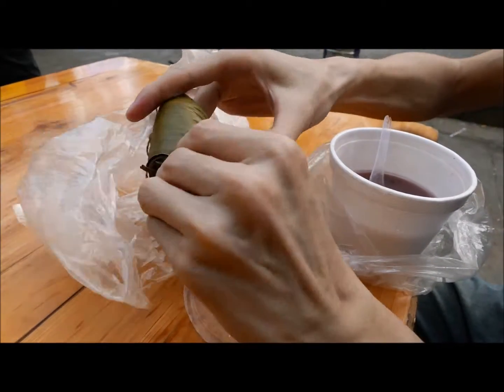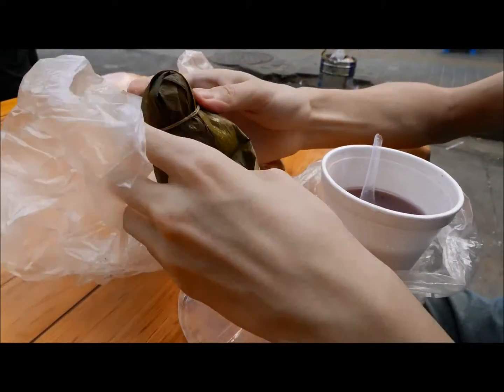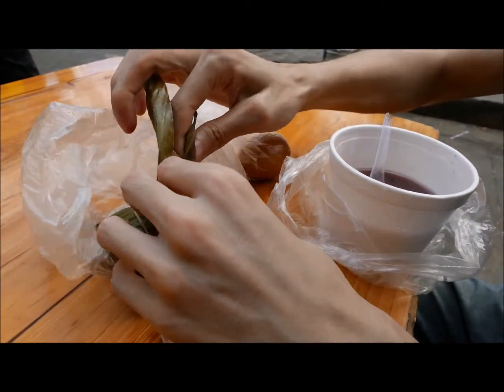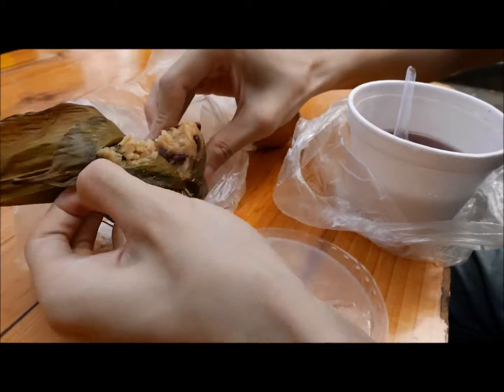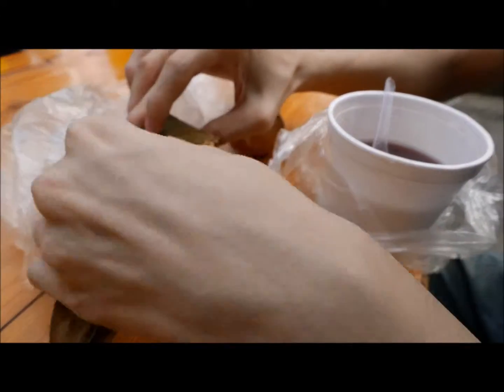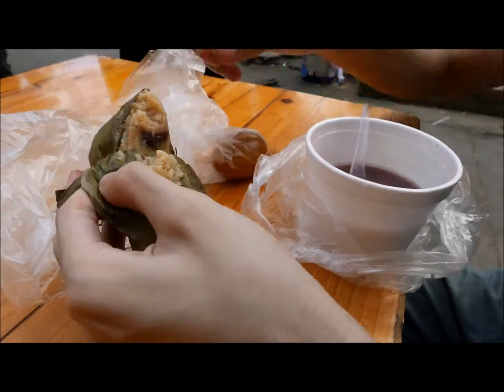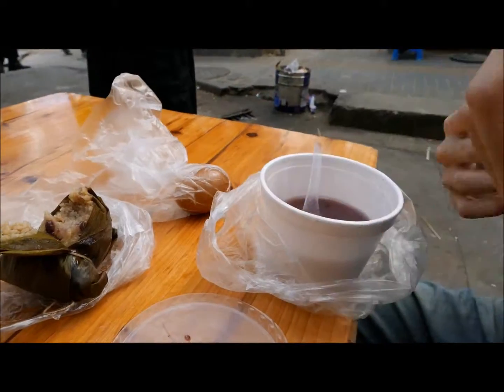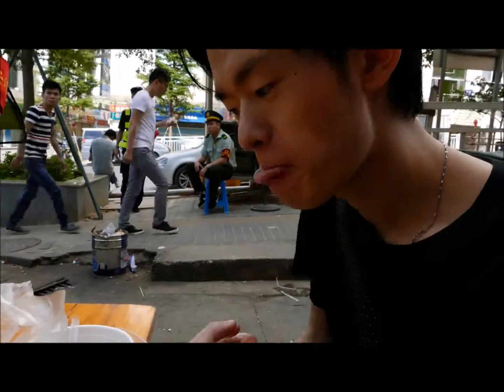It's a bit difficult to open but okay. Inside we have rice, some beans... is it sweet or not sweet? Actually it's salty — not sweet at all.